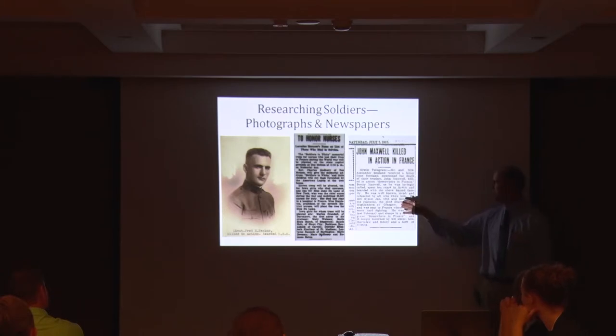That's mostly true. But John Maxwell, who was from Mystic down around Centerville — this is the Centerville paper, July 7th, 1917, about four months before Merle Hay dies. It says 'John Maxwell killed in action in France.' Her real name was Bosslin — that's a typo. It says Mr. and Mrs. Alexander Bosslin received a letter from Scotland mentioning the death of their brother John Maxwell, killed in action somewhere in France.